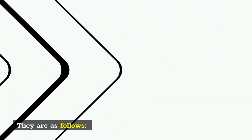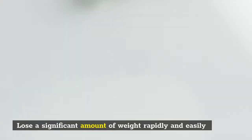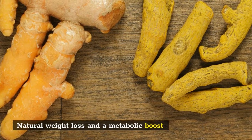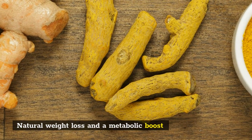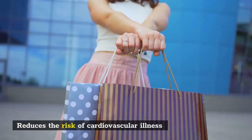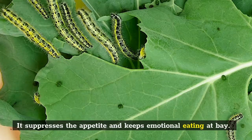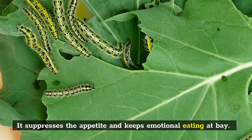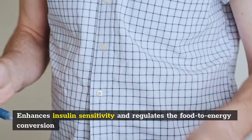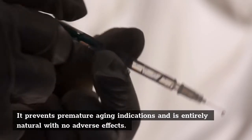Purchase Revitar Pro: 1-bottle for $89 plus a small shipping fee; 3-bottles for $199 plus free shipping; 6-bottles for $315 plus free shipping. A good money-back guarantee supports Revitar Pro for three months. During this time, you will determine whether or not the product is effective for you. If it doesn't work, you can always return it by contacting the customer care service. This demonstrates that the manufacturer prioritizes customers over sales.